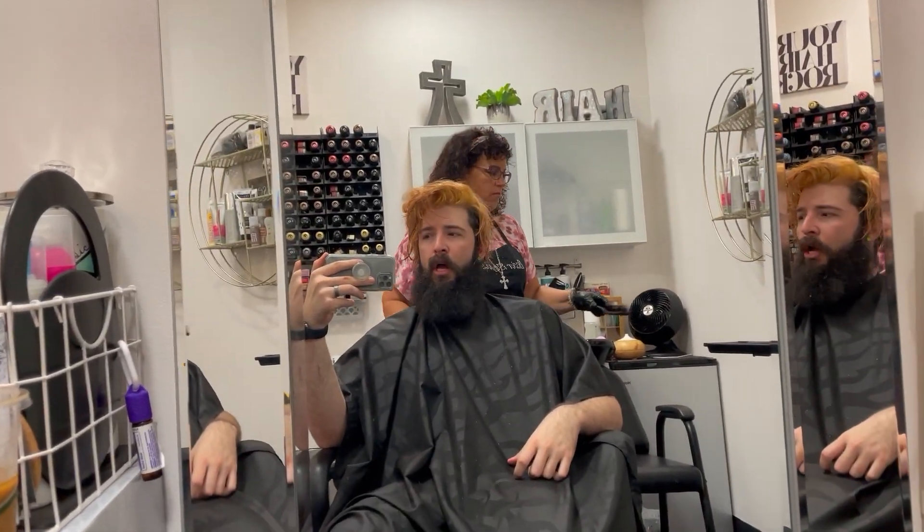I am at my hairstylist. What color are we doing today? We're doing red. I'm a little blonde right now.